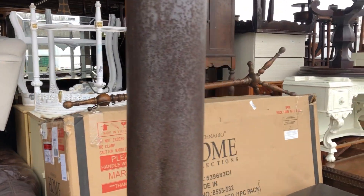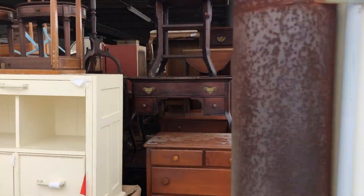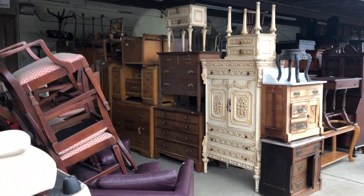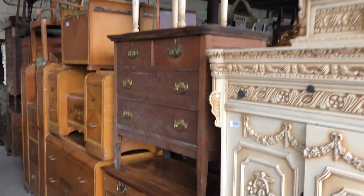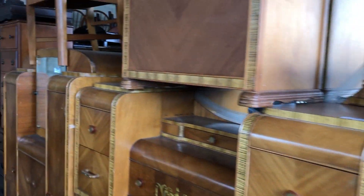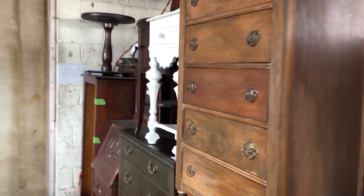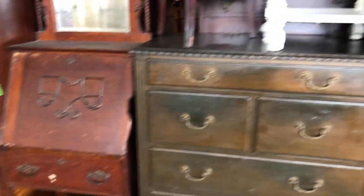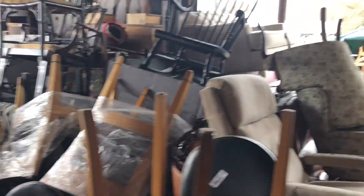We'll walk around the corner here — very nice stuff on the dock, folks. We are loaded, stacked over three high. Look at that paint-decorated French gentleman's chest, pair of night stands, antique period two-over-three waterfall art deco bedroom. A lot of really neat stuff, folks. Look at this nice antique oak side-by-side, a couple of drum tables up there, and look at all the chairs and rockers.